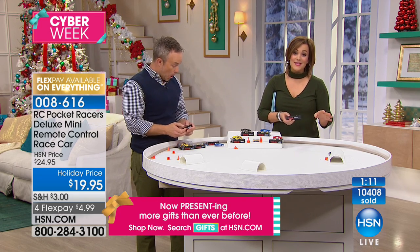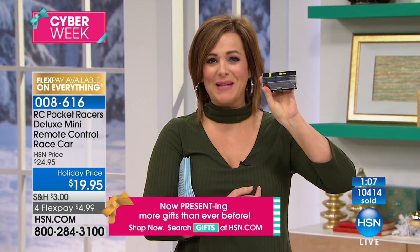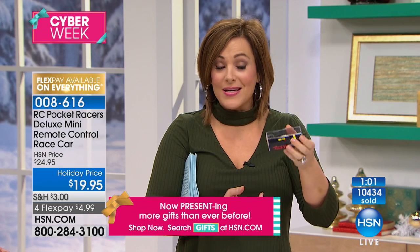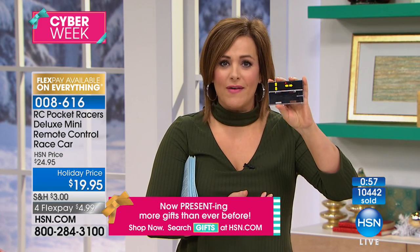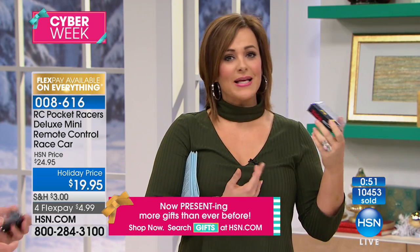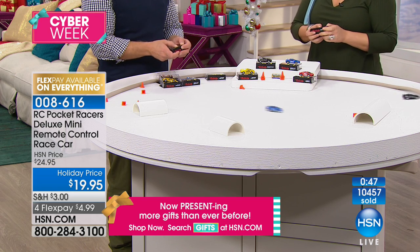Everybody — adults too — will have fun with this. It fits perfectly in the stocking. I love that it's a little display case. It's not a ton of little pieces — unless you want to take the cones in a little Ziploc bag — it's not a million little pieces that get lost when traveling. Liam can hand this to me, I throw it in my tote bag and I'm ready to go. We got toys for Grandma's house. 008616 is your item number. They are tons of fun.